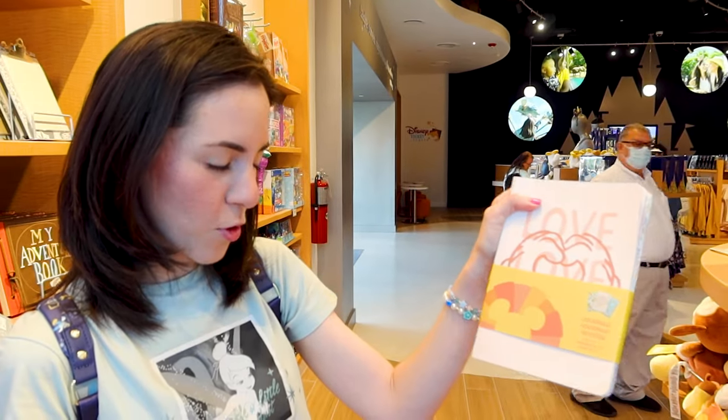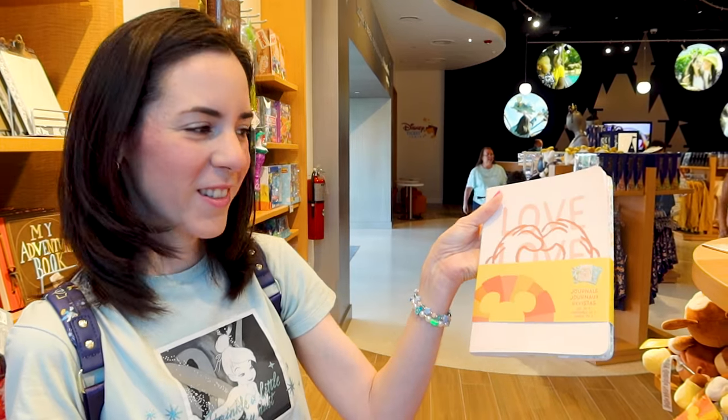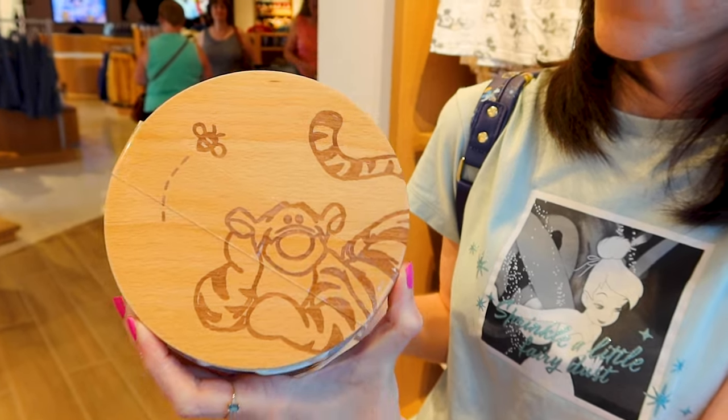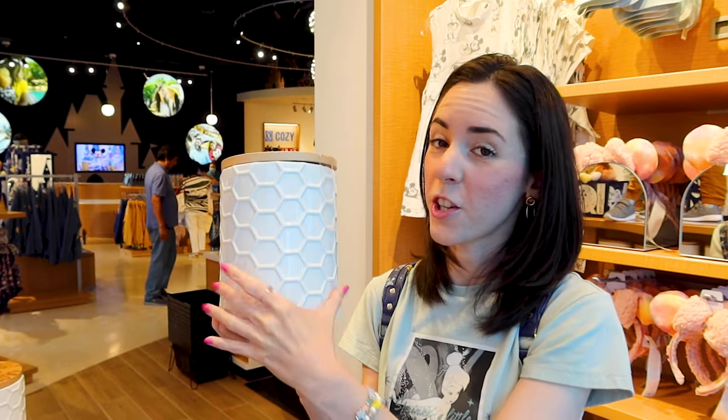They have little journals or notebook sets for $20. This was another popular favorite on my TikTok — it's this Winnie the Pooh jug set. It comes in a set of three: big, medium, and small for your kitchen, and this one is $40.